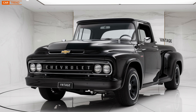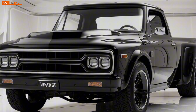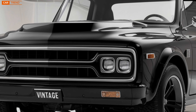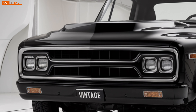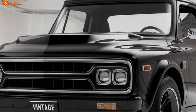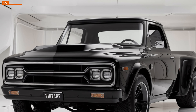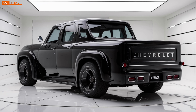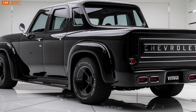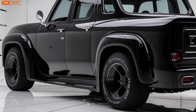Chevy has really given buyers the ability to make this car their own. Now, pricing is always an important factor, so let's touch on that. The 2025 Chevrolet Vintage is surprisingly affordable considering all the features and performance it offers. The base model with the V6 engine is priced competitively, making it accessible to a wide range of buyers. The V8 and electric models are of course a bit pricier, but they offer so much in terms of performance and innovation that they're well worth the investment — and the customization options let you tailor the car to fit your budget.